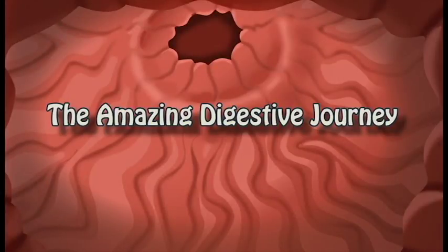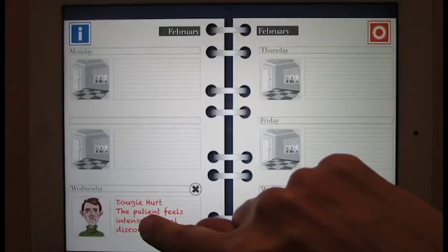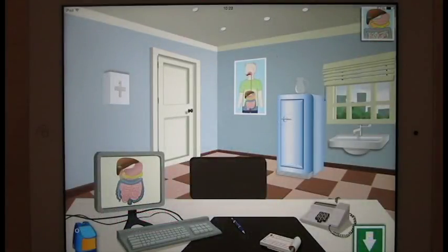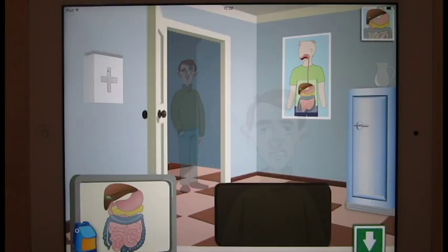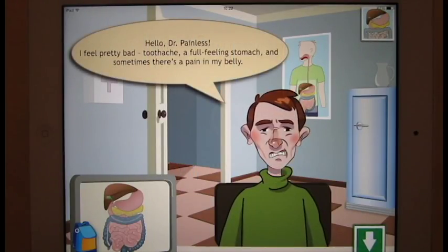The Amazing Digestive Journey is a graphic adventure that will provide young adventure buffs with hours of fun. In line with its educational philosophy, Icy Games has created a neat game that helps kids learn while having fun.